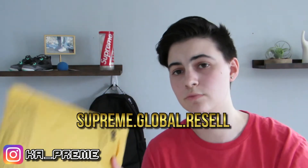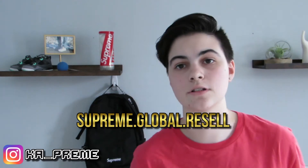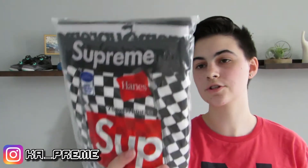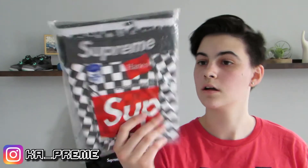This one right here is from Supreme Global Resell — they had a giveaway, I entered, I ended up winning. I don't really know how, but I did, so I will be giving this away in the future. I don't have a knife to open this thing, so we're just gonna crack it open with my hands. Supreme — so here we go. These are just two pairs of Supreme Hanes boxer checkered print briefs.